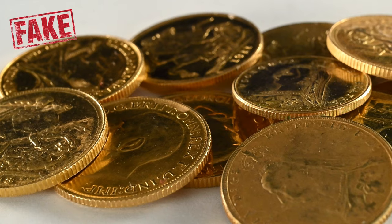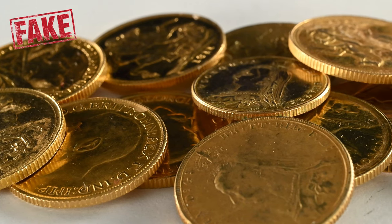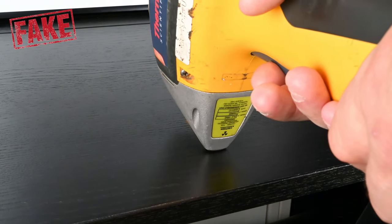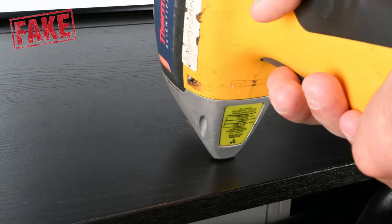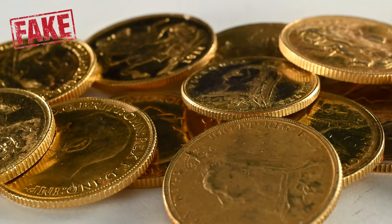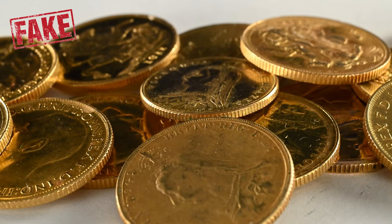So how can you spot a fake sovereign? Being a coin dealer we're lucky enough to have access to an XRF machine, so we can zap the coin and check its composition. We've made a couple of videos previously testing some of the other fake coins that have been brought in over the years, so be sure to go check them out. These machines are rather expensive though, so aren't readily available to your average coin collector — so what else can you look out for?